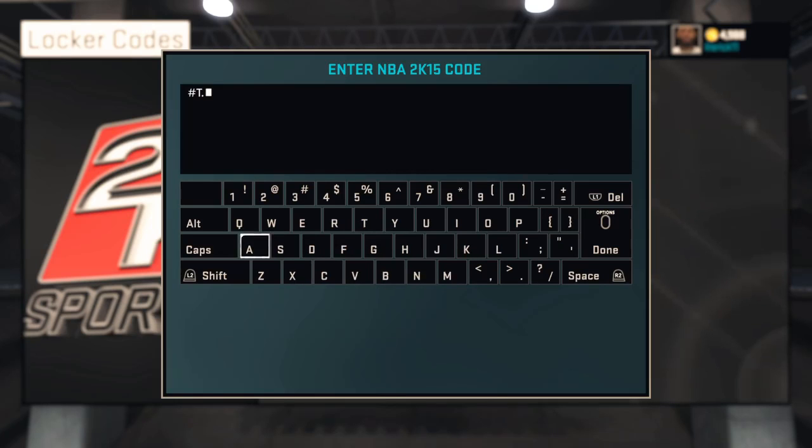This locker code gives you a rare Andre Jemmy jersey with a different color scheme from the team — well, not really. You can only obtain this jersey through this locker code.